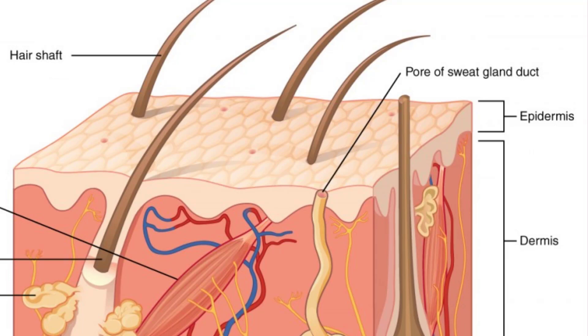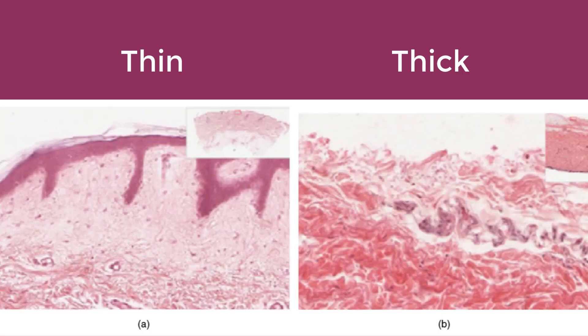Thick skin is found only on the palms of the hands and the soles of the feet. It has a fifth layer called the stratum lucidum, which is located between the stratum corneum and the stratum granulosum. This picture shows cross-sections of the epidermis and dermis — figure A is thin skin and figure B is thick skin. Note the significant difference in the thickness of the epithelial layer in thick skin.